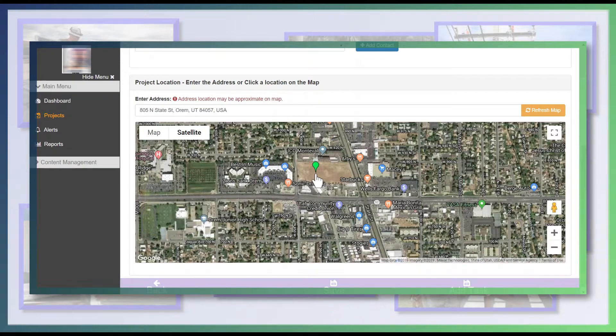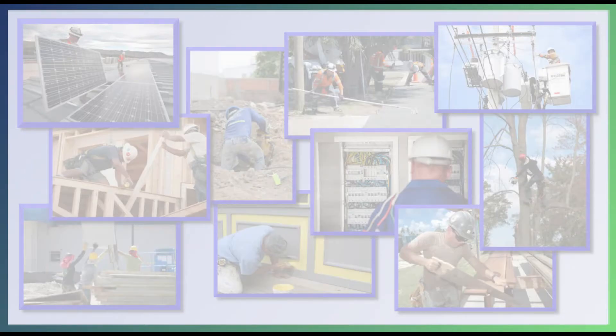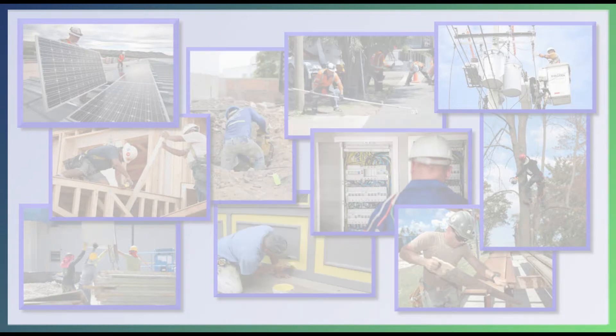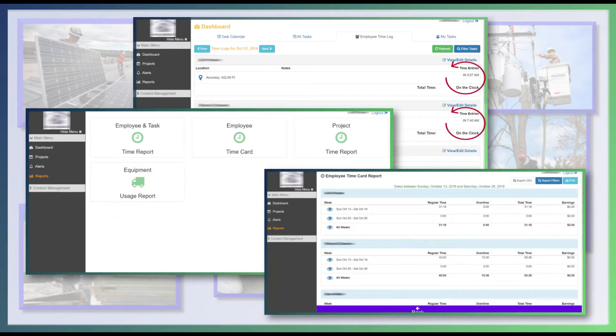Our Google Maps integration allows for accurate site location and good directions. The built-in timecard with the phone app allows for easy time tracking in real time. You can see who's on the clock and quickly create time reports for hours worked.